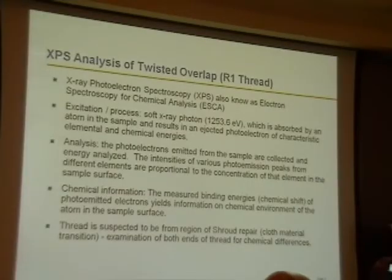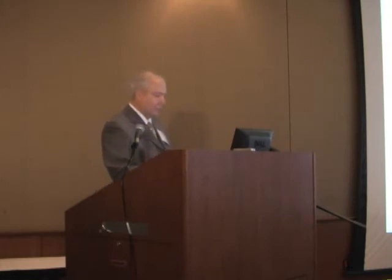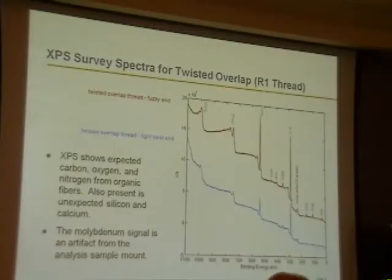This is the XPS analysis. It's not very destructive because it uses soft X-rays — about 1,253.6 eV, which is the K-alpha-1, K-alpha-2, K-beta of aluminum. So it's a weak excitation source and it's not going to do anything to the thread. I'll show you what the spectra look like.